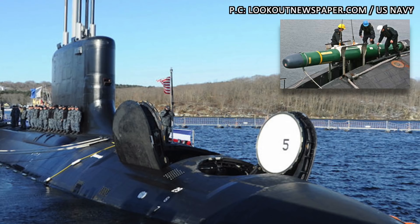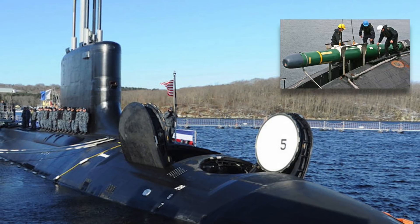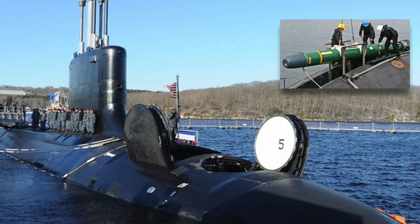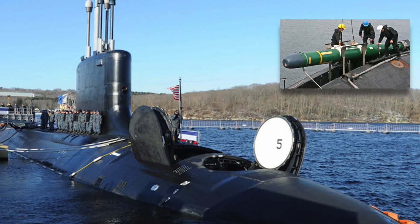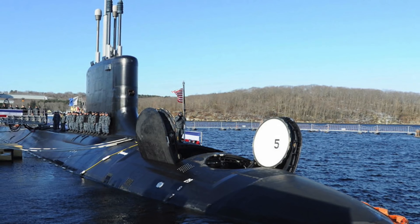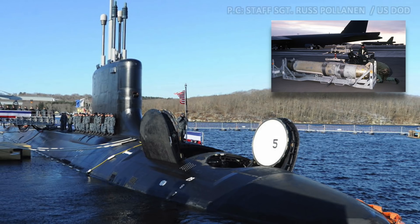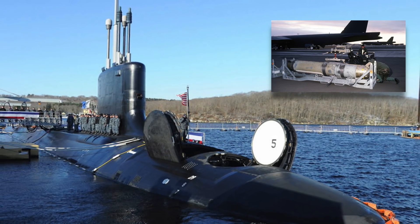2. Four 533 mm torpedo tubes for the Mk 48 torpedo, with a capacity to carry up to 24 Mk 48 torpedoes in the weapons chamber. These torpedoes have a range in excess of 50 km or 31 miles and can be used to take out enemy submarines and surface vessels. 3. Like all Virginia-class, Delaware can also lay different types of mines, including the Mk 60 Captor encapsulated torpedo mines.